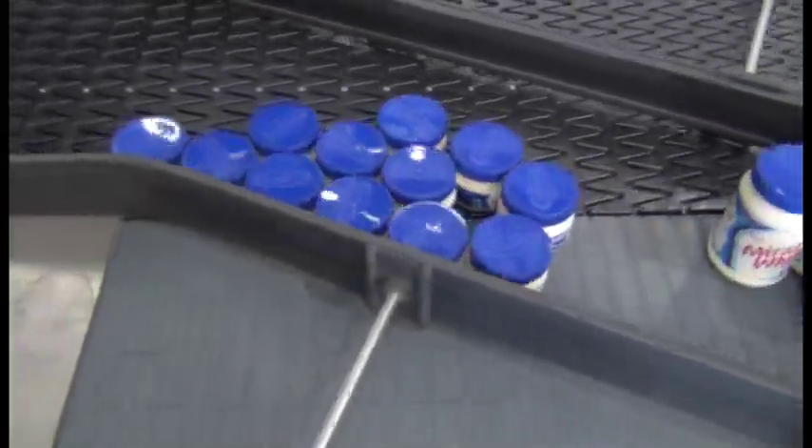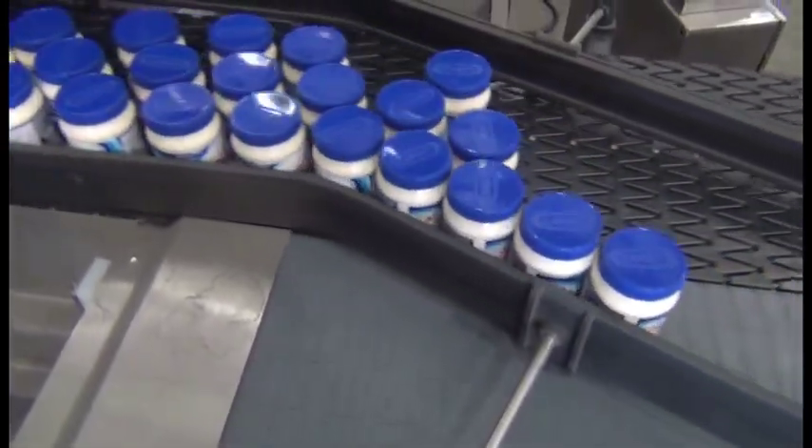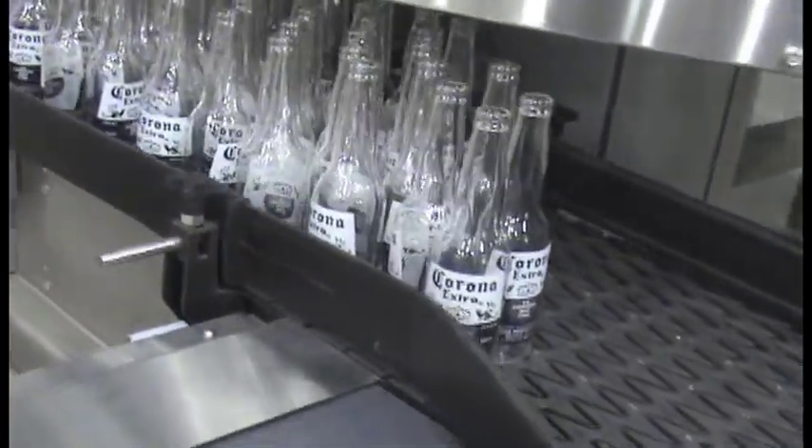The spirals require no adjustments to handle different product sizes, which is the case with side gripper elevators and lowraters. In today's competitive environment,